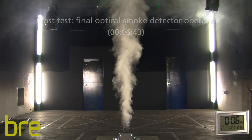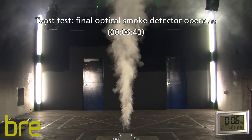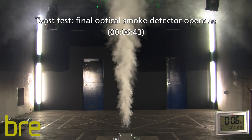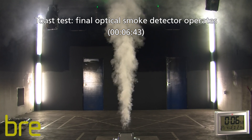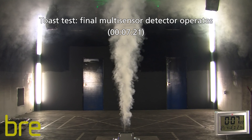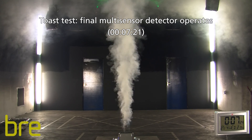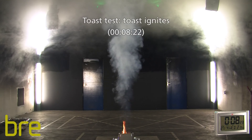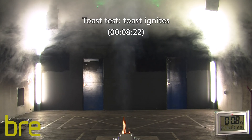For the toast test, it was observed that optical heat multi-sensor detectors alarmed much later than optical smoke detectors, but well before the toast ignited. This demonstrated the delayed response of the multi-sensor detectors to this common false alarm cause, but importantly they all produced an alarm signal before a fire was present.